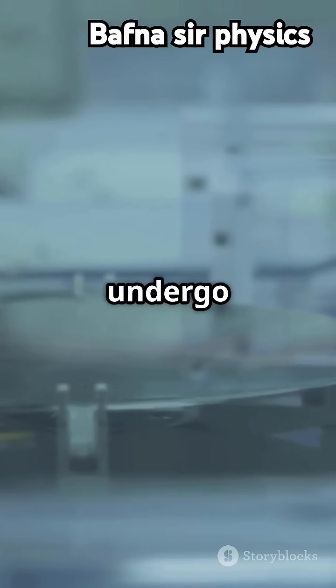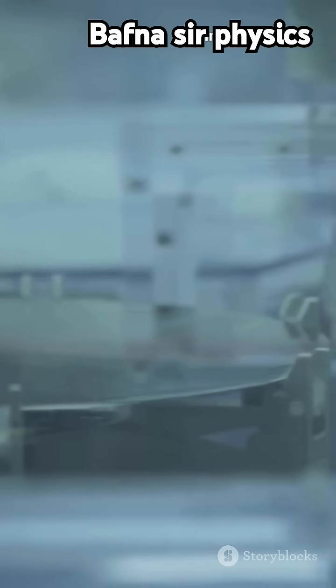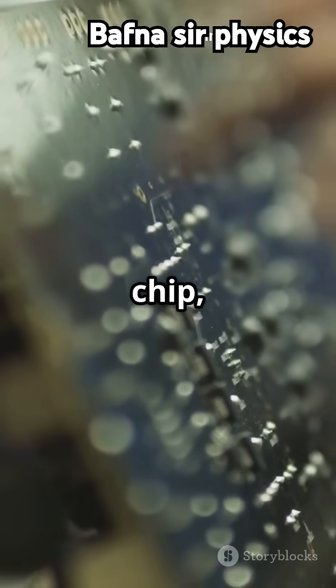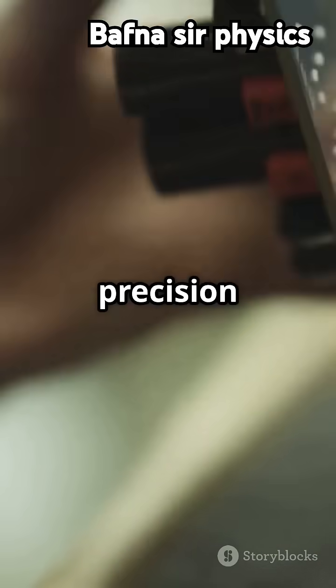The packaged chips undergo final testing to ensure they meet specifications. And that's how semiconductors are made — from sand to chip, it's a complex process that requires precision and expertise.